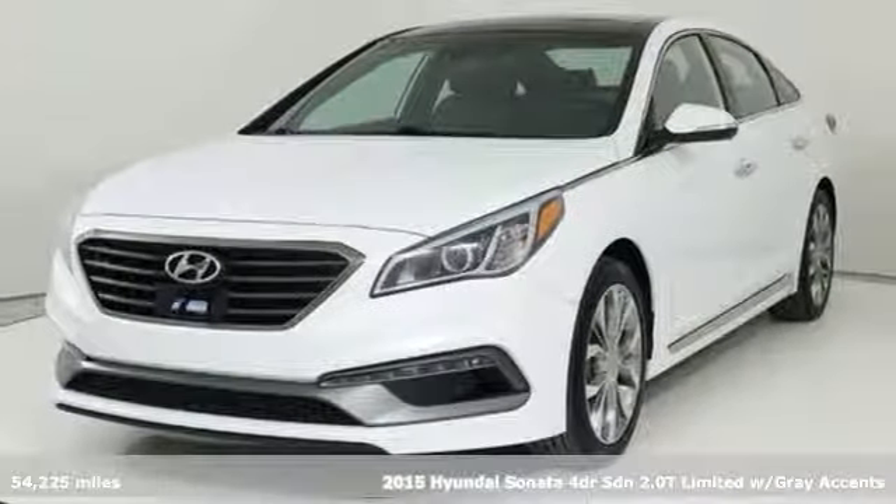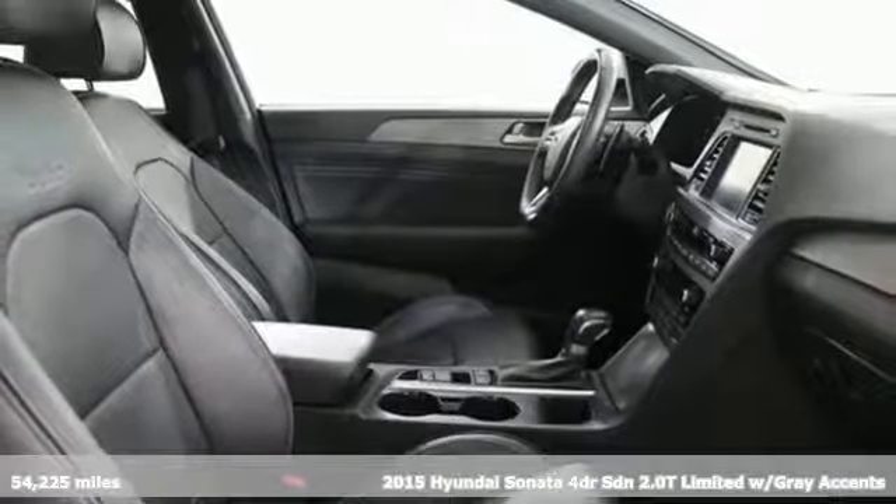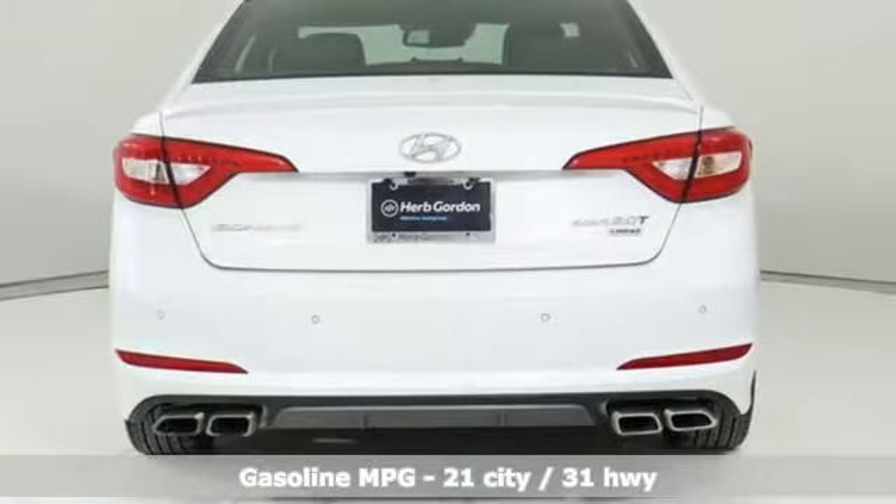Here's a 2015 Hyundai Sonata. It's practical in a lot of ways, but most of all, it's perfect for practically everyone. It's equipped for all your driving needs and wants.